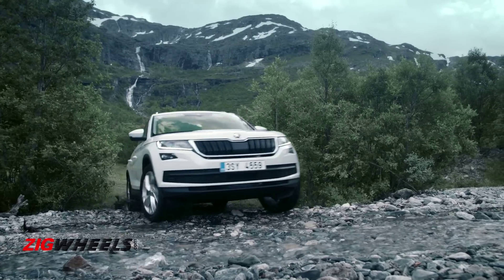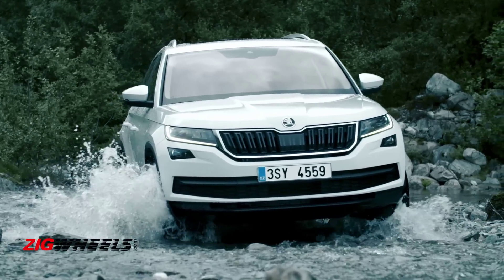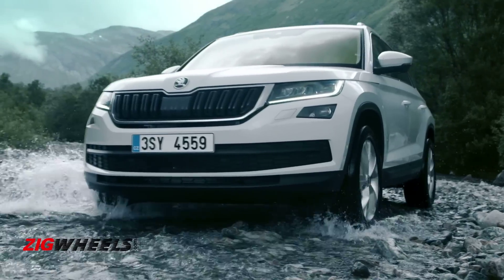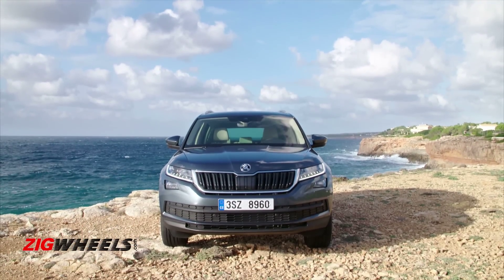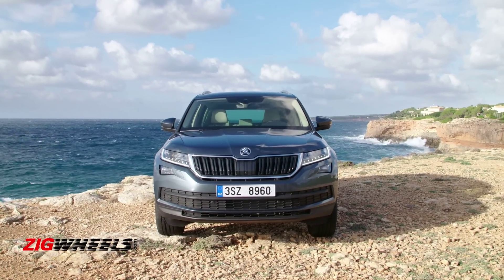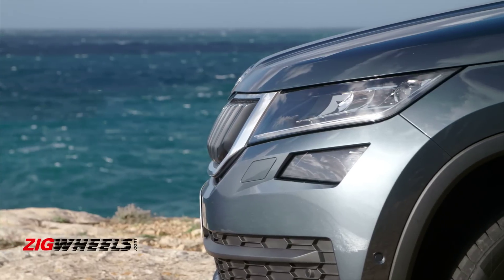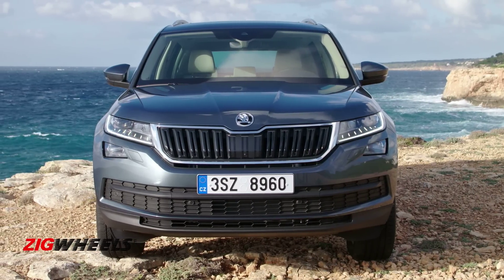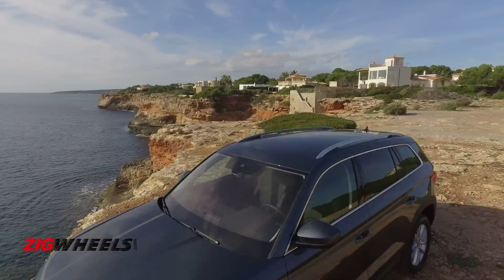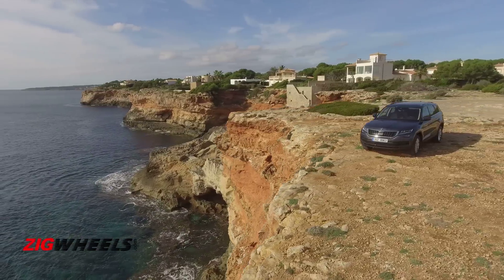Like we expect of Skodas, the Kodiak will turn heads when viewed from the front. The face is distinctive with stylish contrasts. The butterfly grille is chunky and spreads really wide. The headlamps that flank it are slim and sharp. The fog lamps are mounted high up in quirky cutouts. The Kodiak looks polished, not grisly, like the Alaskan bear it is named after.